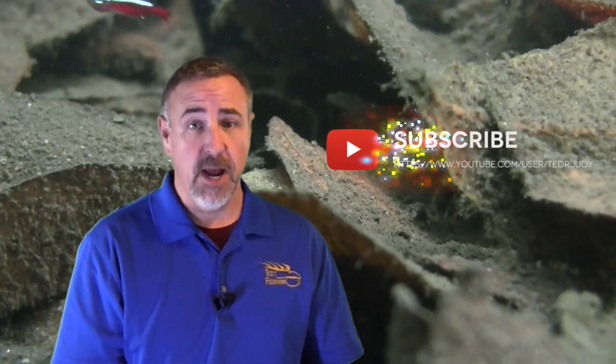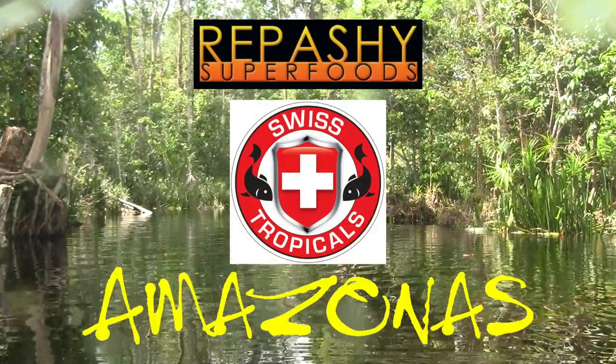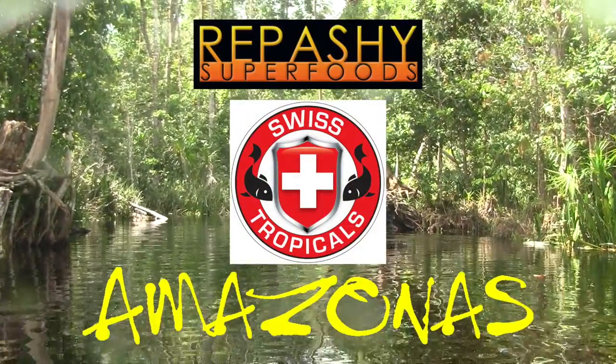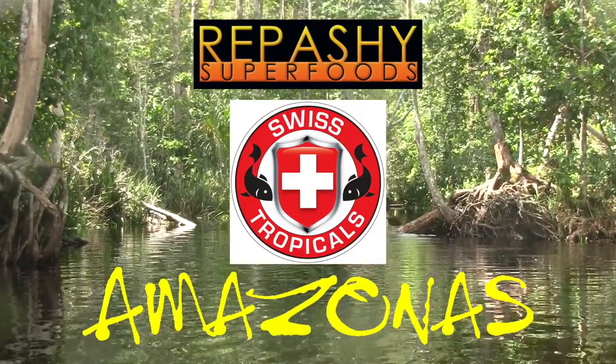Don't miss an episode of Columbia 2016. Please subscribe to my channel and help spread the word by sharing this video with your friends. Thank you for watching Ted's Fish Room. Please check out my sponsors for this series: Repashy Superfoods, SwissTropicals.com, and Amazonas Magazine.